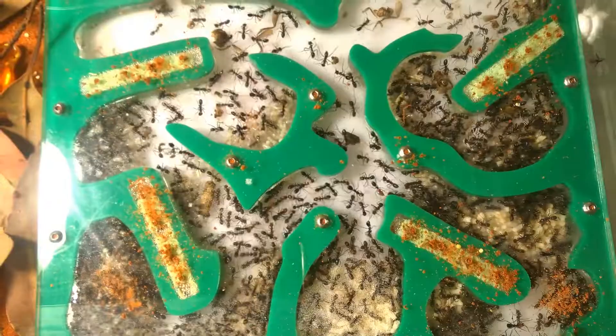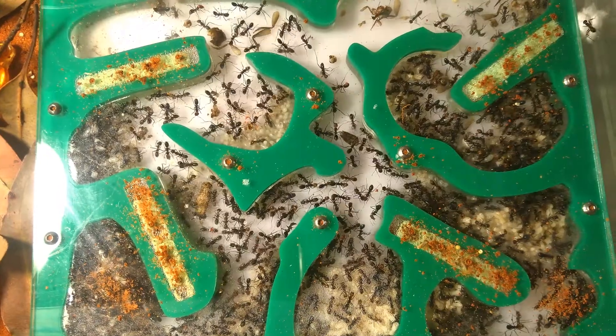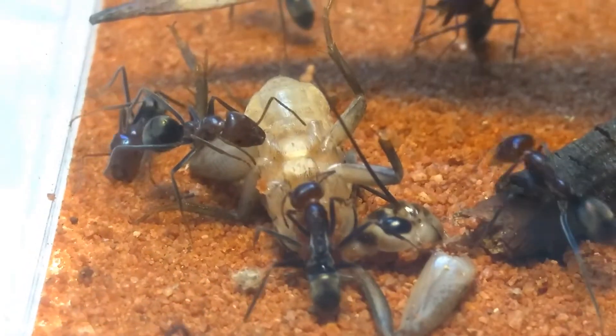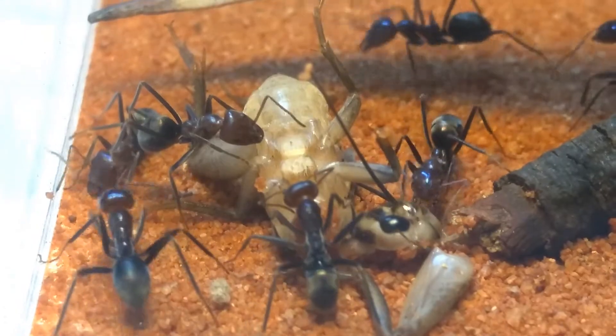I've also found that they love roaches and will take them to their nest and dismantle them seconds after I drop them in. As for their sugar, for some reason they don't like honey unlike all my other ants, and prefer sunburst and apple. They also love the occasional protein jelly or two.